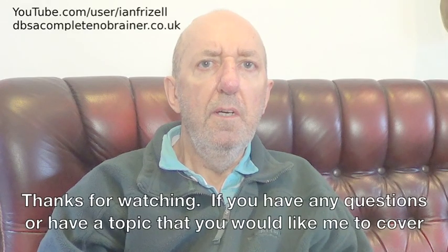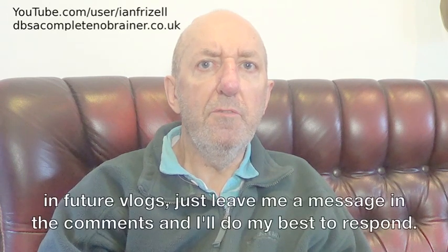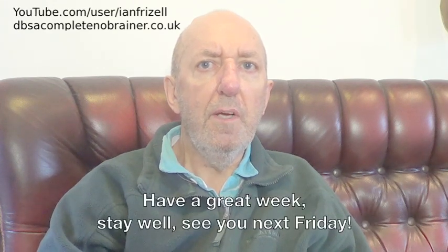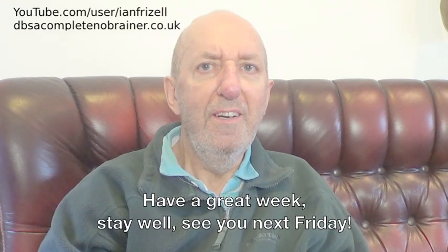Thanks for watching. If you have any questions or have a topic that you would like me to cover in future vlogs, just leave me a message in the comments and I'll do my best to respond. Have a great week. Stay well. See you next Friday. Bye.